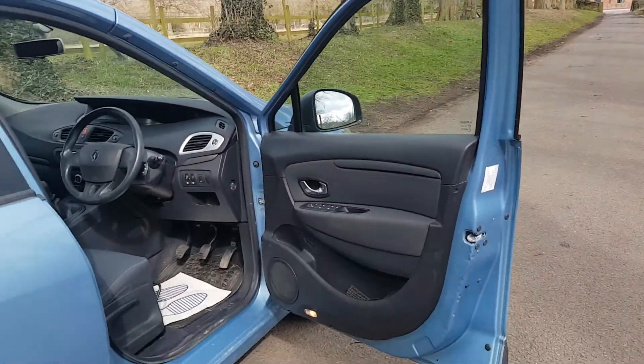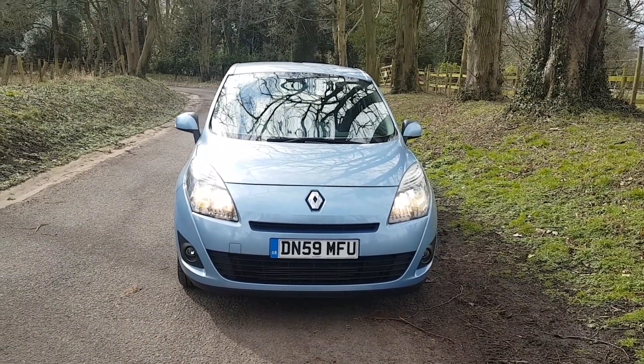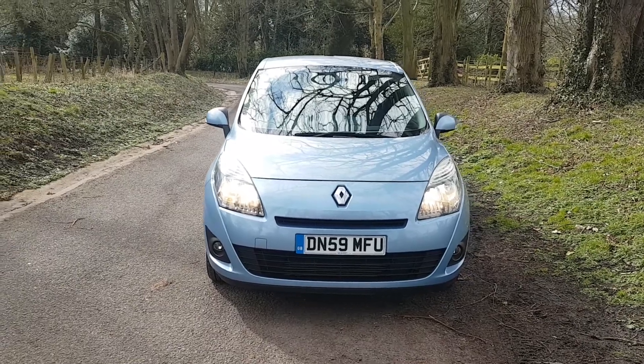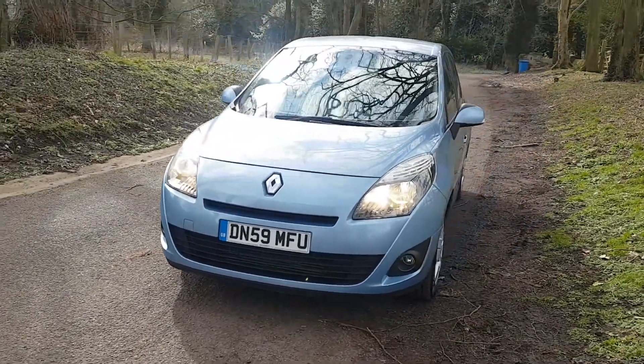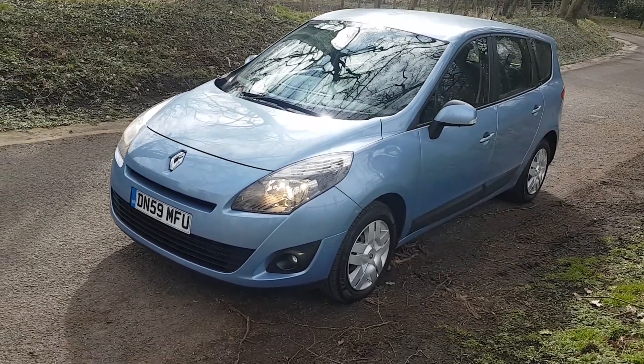I thought this was great value. New shape, 2009, just gone over 90,000 miles, 3,600 pounds. Great, great value, new shape Scenic. See you soon.